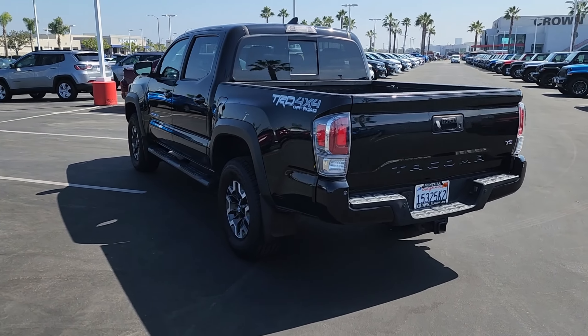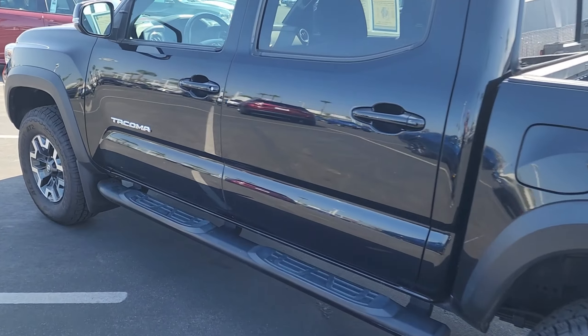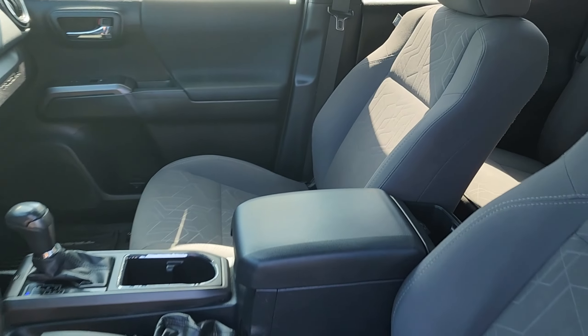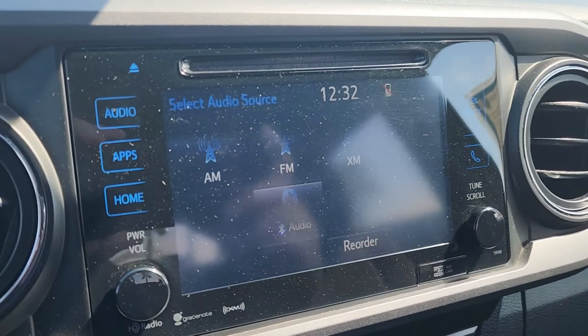a lot of cool stuff such as remote keyless entry, dynamic cruise control, a six-speaker sound system, turn signal indicator mirrors, a navigation system, steering wheel controls, power doors and windows, and so much more. Call, direct message us,